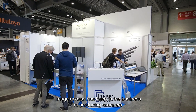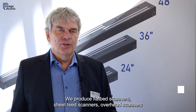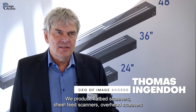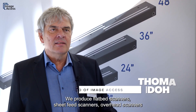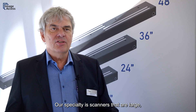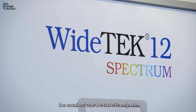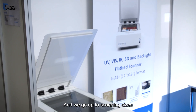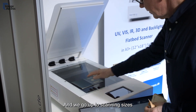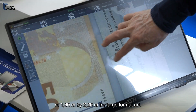Image Access has been in the business of producing scanners for almost 30 years. We produce flatbed scanners, sheet feed scanners, overhead scanners for books and bound documents, as well as art scanners. Our specialty is large-format scanners — the smallest is A3, and we go up to scanning sizes of 1.60m × 2.20m for large format art.